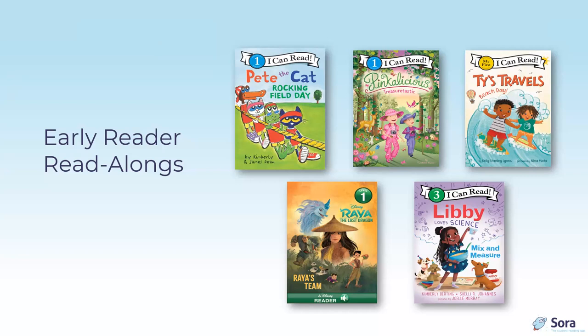Libby Loves Science: Mix and Measure is an I Can Read Level 3 title by Kimberly Derting, Shelli R. Johannes, and illustrated by Joelle Murray, published by Greenwillow Books. A STEM title with great representation, children prepare treats for a puppy party by measuring and mixing ingredients. Puppies and cupcakes — a winning STEM combination.